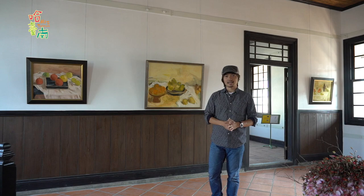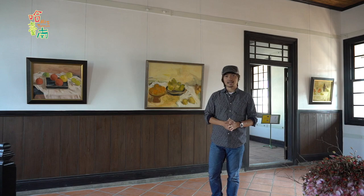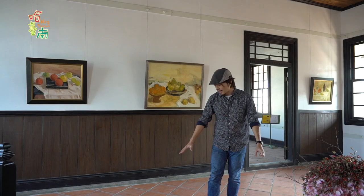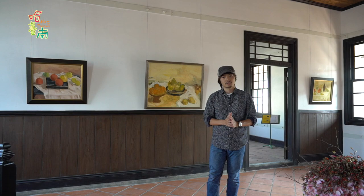This is the second floor of the memorial hall. The memorial hall is also an art gallery featuring the paintings of Liu Qixiang. Now these tiles on the floor had to be replaced during the renovation to reduce the load on the support beam. This painting is of Liu Qixiang's father, and was of course painted by Liu Qixiang himself.